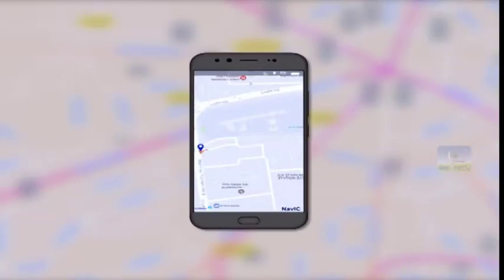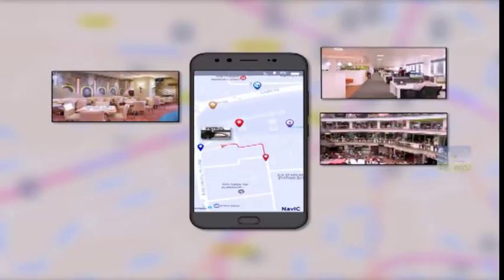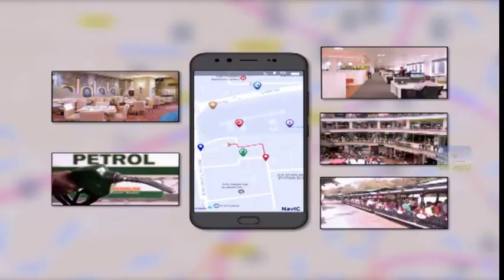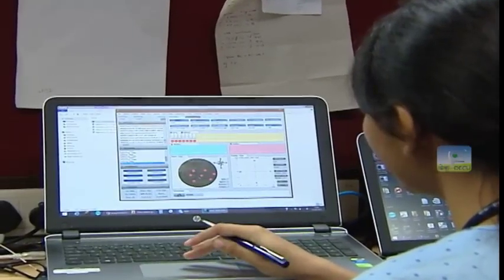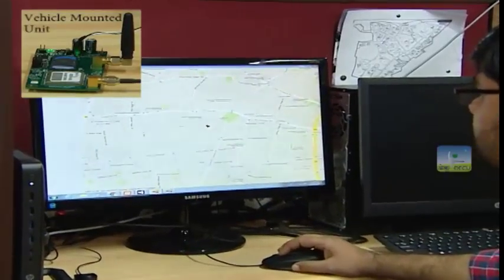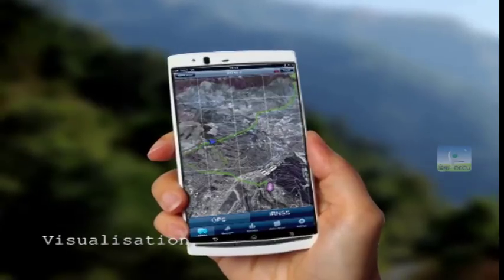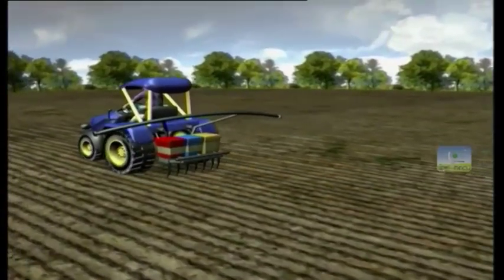Linking position information from NAVIC with geo-informatics systems, a host of location-based services are offered to the general public — be it locating a restaurant, shop, office, fuel pump, picnic spot, etc. Using multi-constellation, multi-channel and differential navigation signals, NAVIC provides more accurate position information which helps in applications like surveying, port operations, precision agriculture, road and railway alignments, etc.